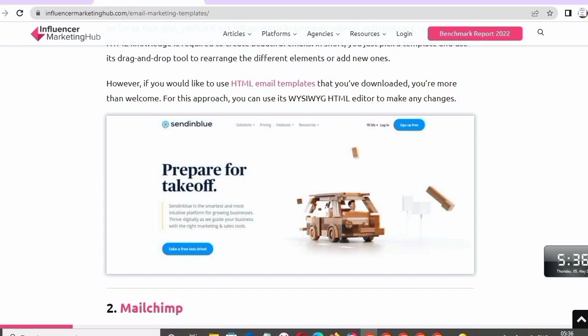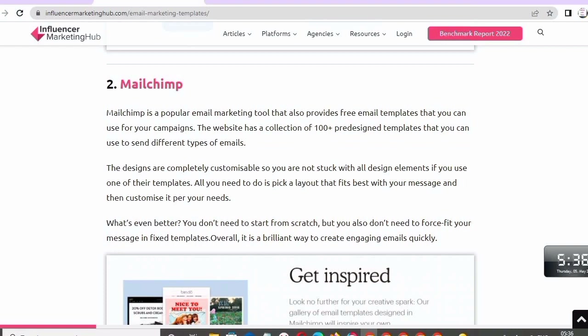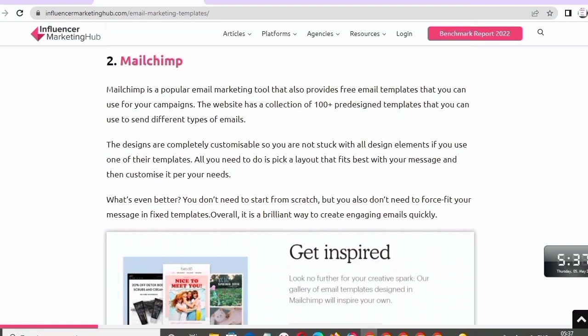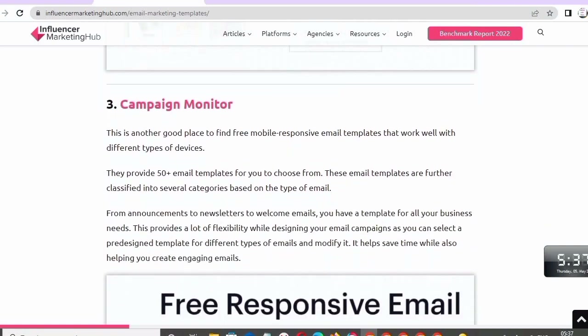However, if you would like to use HTML email templates that you have downloaded, you are more than welcome to do so. Number two: Mailchimp. Mailchimp is a popular email marketing tool that also provides free email templates for your campaigns. The website has a collection of 100+ pre-designed templates that you can use to send different types of emails. The designs are completely customizable, so you are not stuck with fixed design elements — pick a layout that fits best with your message and customize it for your needs.